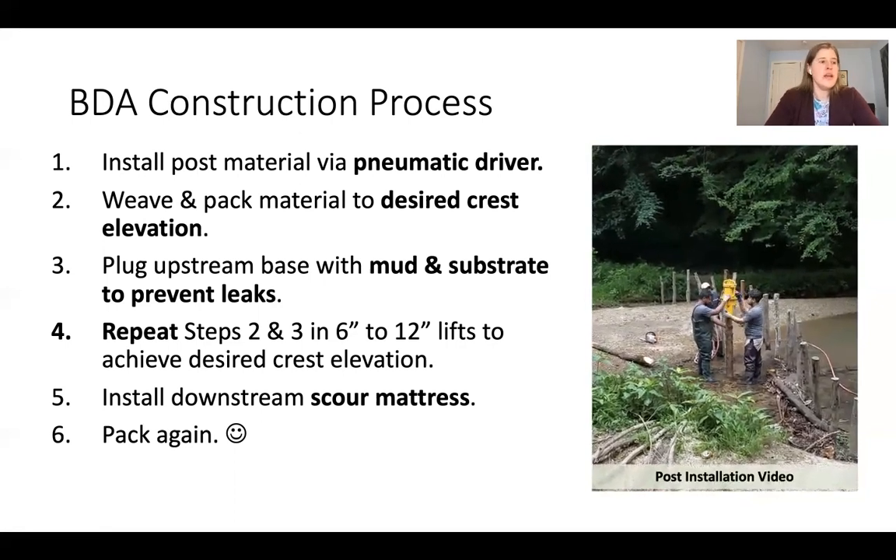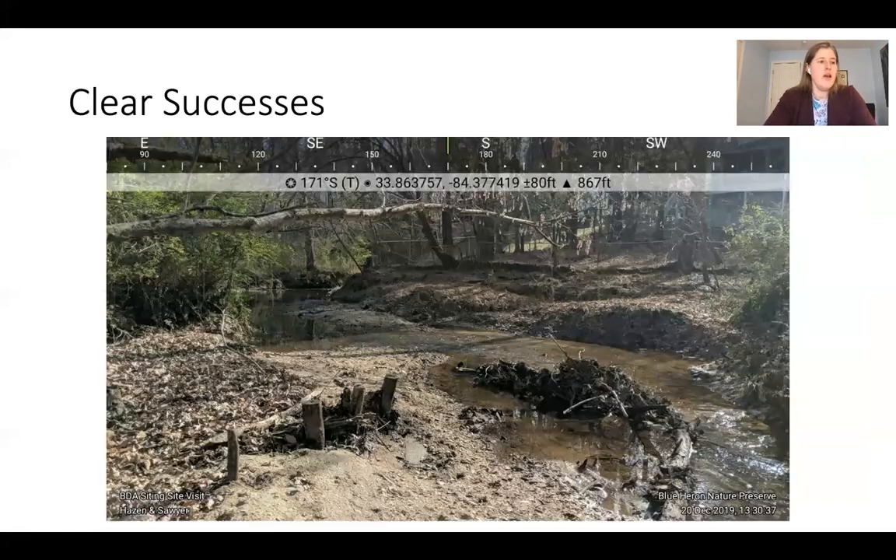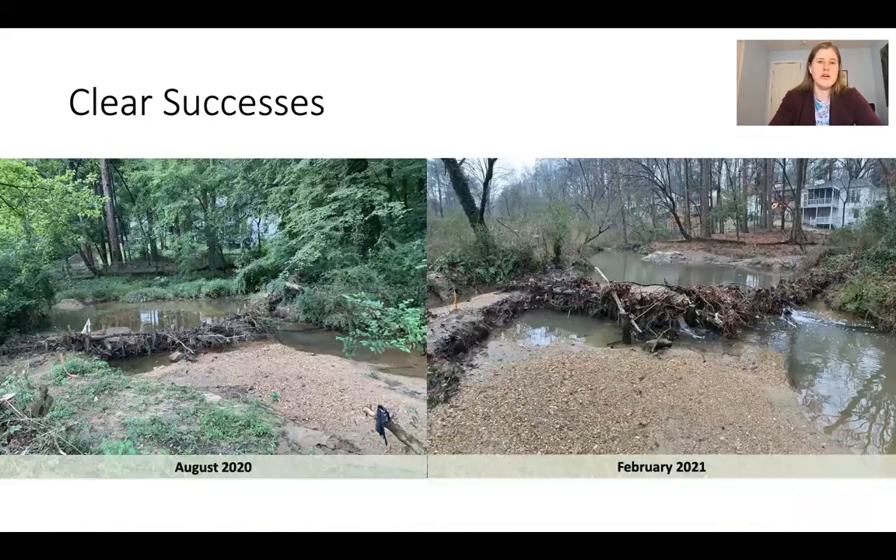These installations went in during March and April of this year and we've been monitoring them since. We've had clear successes. BDA 5 is a location where we had previously done a volunteer installation without a pneumatic driver; we took those remnants, added more material, and achieved a very clear success with a large pond forming behind the structure. We're getting good sediment accumulation above the pond and the downstream channel is starting to show more complex morphology.